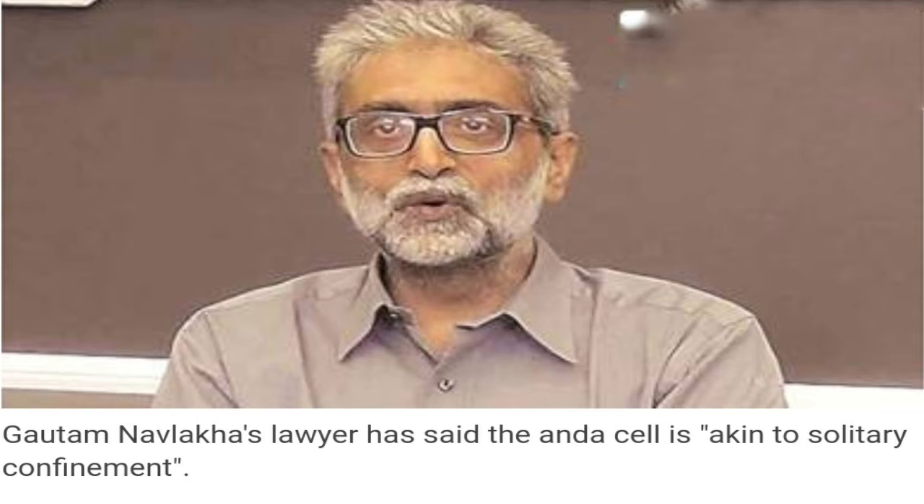After activist Gautam Nawlakha, arrested in the Elgar Parishad case, was shifted to the high-security Anda cell of Mumbai's Taloja jail earlier this month, his partner claimed the move is adversely affecting his health. The 70-year-old lawyer has said that the Anda cell is akin to solitary confinement.